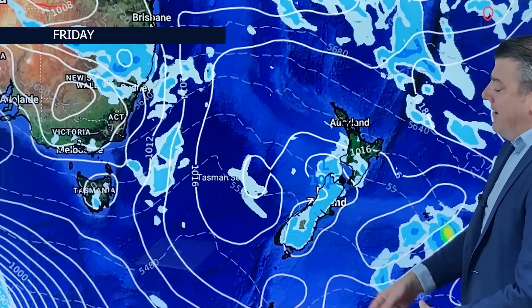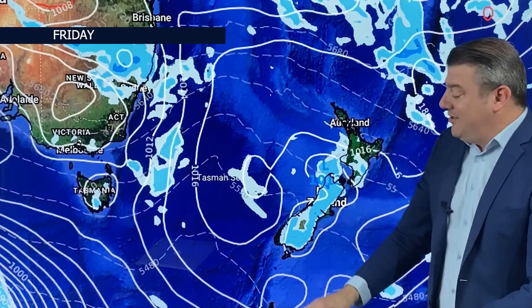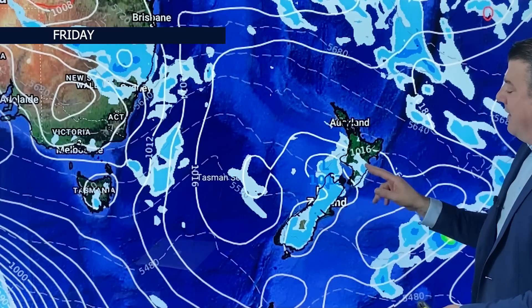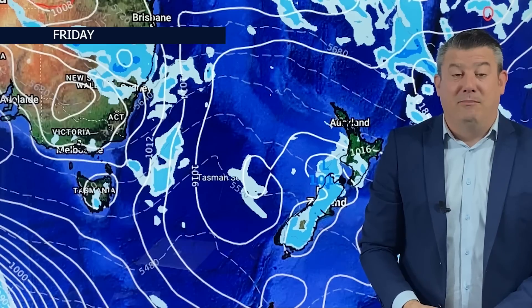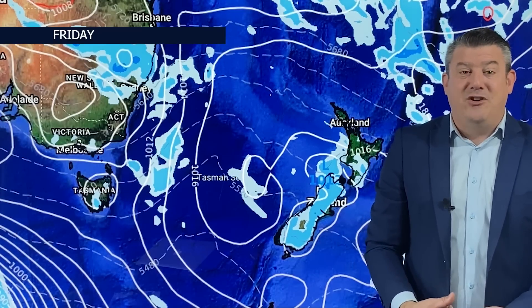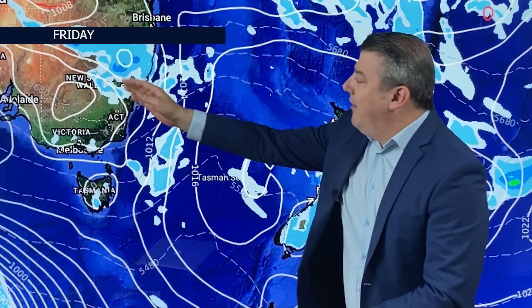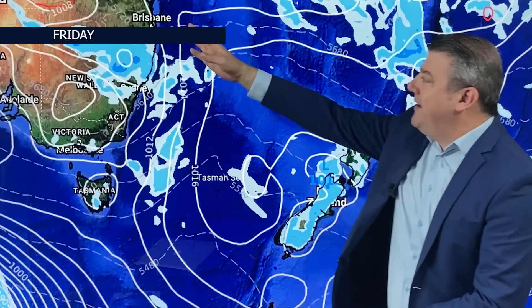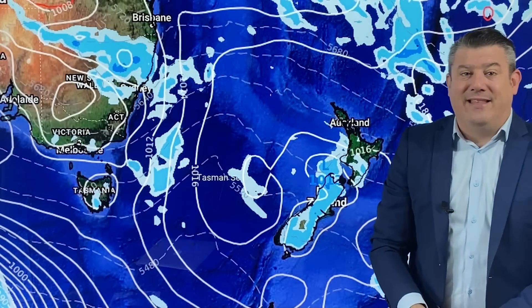On Friday, the South Island sees more of those thunderstorm risks. This is not rain all day — this is simply showing you the areas most at risk from a downpour or a thunderstorm as we go into the afternoon, most likely mid to late afternoon and then early evening. That's usually when we get the heaviest downpours with the hail and the thunder. In Australia, the wet weather moves further north of Sydney, heading up towards Queensland, although it is falling apart at the same time.